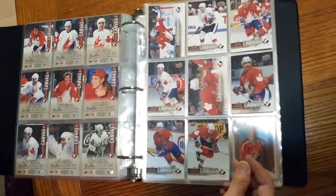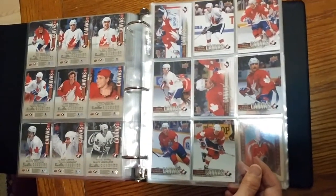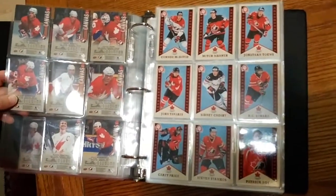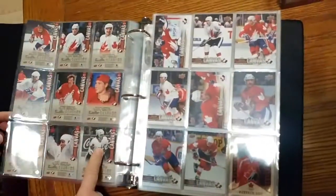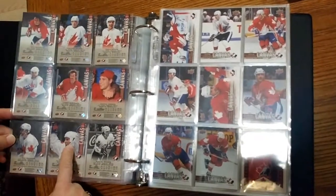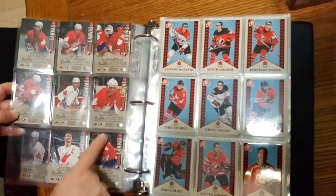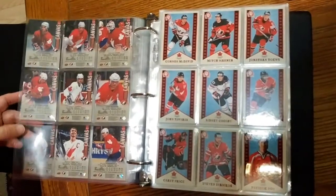From 46 through to Wayne Gretzky at 55 are the short print canvas cards — very, very hard to come by. Some of these are going for as much as $15 to $20 each when people are looking for them to complete their sets. So 46 to 55 is the short print canvas.